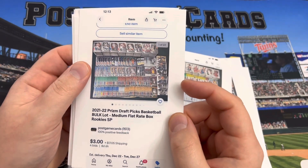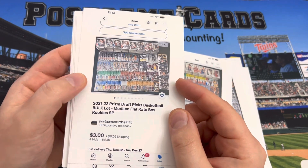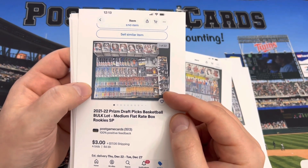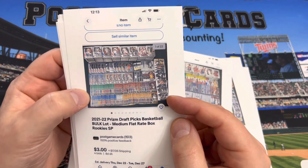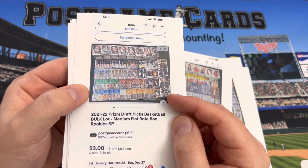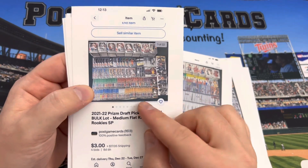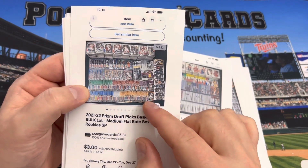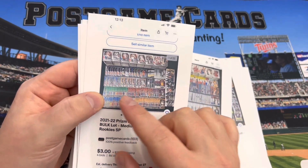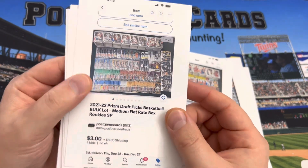21-22 Prism Draft Basketball — I just opened a bunch of these packs on the channel about a month ago. The only player missing is Matthew Hurt, but there might be four, five, or six sets in here. If you're looking for a master set — one of every card, every insert, every parallel — this is a good starting point if you like this set and are into March Madness and college basketball.